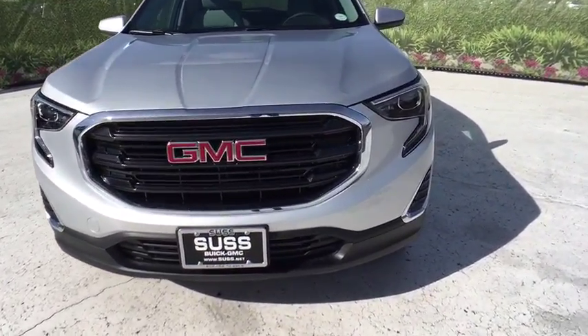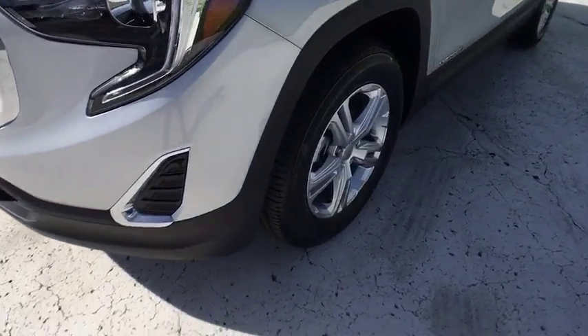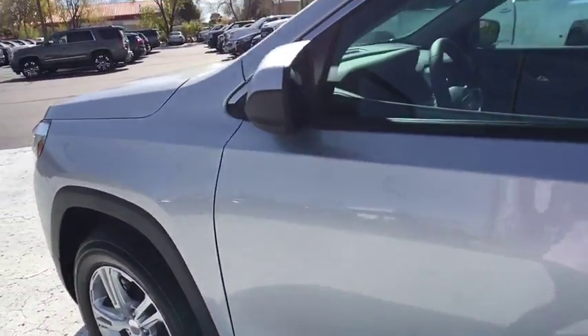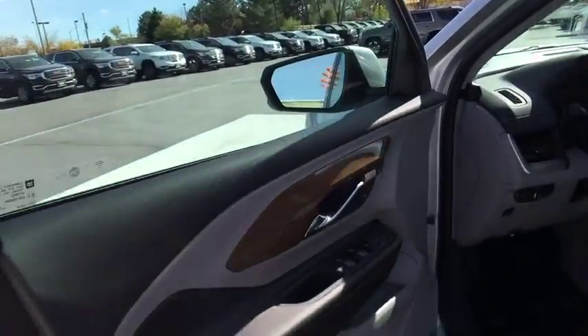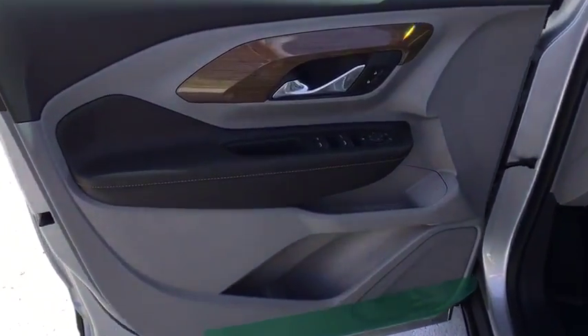Auto-off headlights, AM-FM stereo radio, electronic stability control, bucket seats, trip computer, power door locks, side head airbag, MP3 player, power windows. Take this vehicle for a spin and see why so many shoppers are now proud owners.